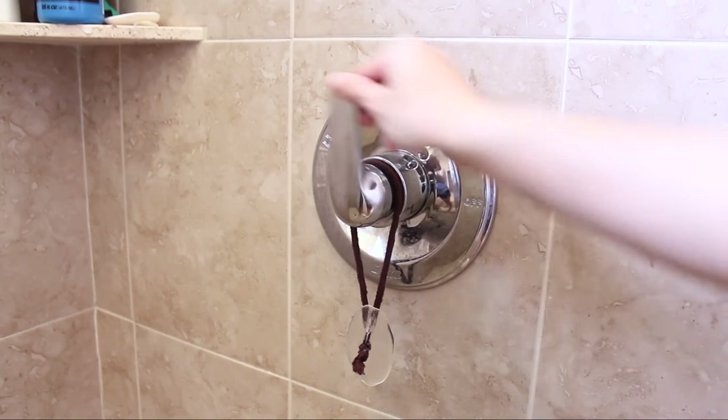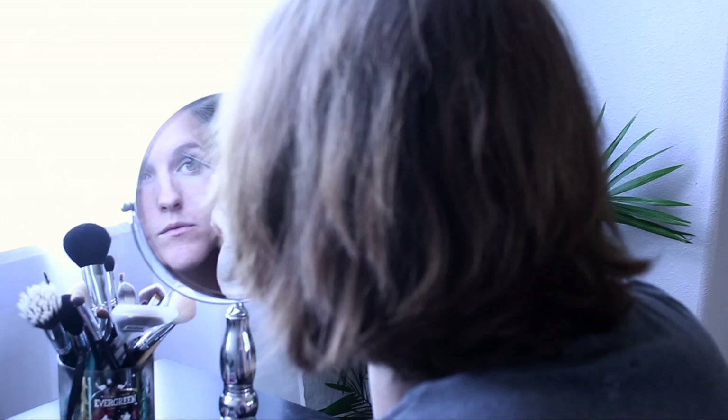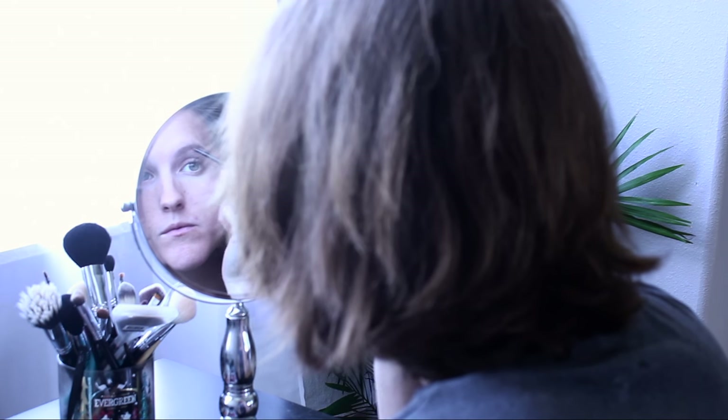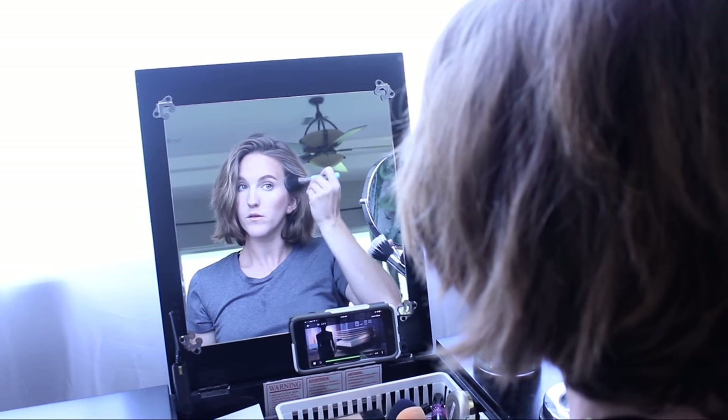I take a shower because it's just kind of a necessity. I get out of the shower and put on a little bit of makeup just so that I'm presentable and I feel good about myself during the day — usually eyebrows, cheeks, some concealer. Maybe do my hair, maybe not. Just basic, basic things.